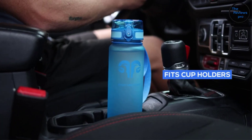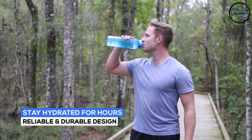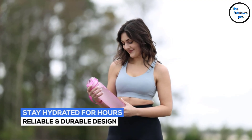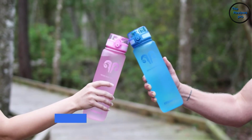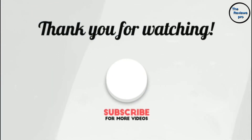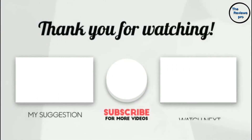The Embrava bottle's positives are easy to carry, leak-proof, ergonomically designed, and good capacity and size. Some consumers complain that it isn't super sturdy. Thank you for watching — if this video was helpful, please leave a like, comment, and don't forget to subscribe.